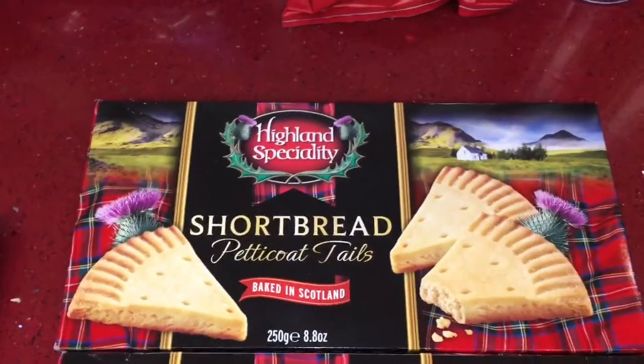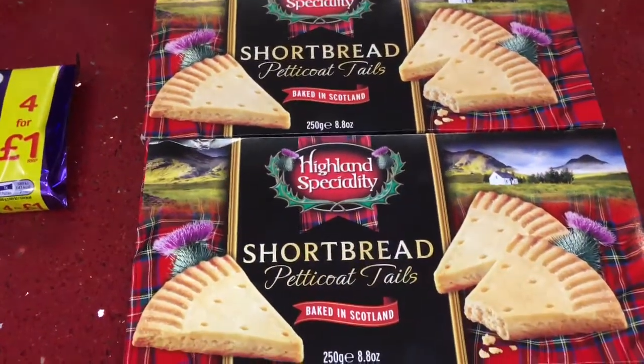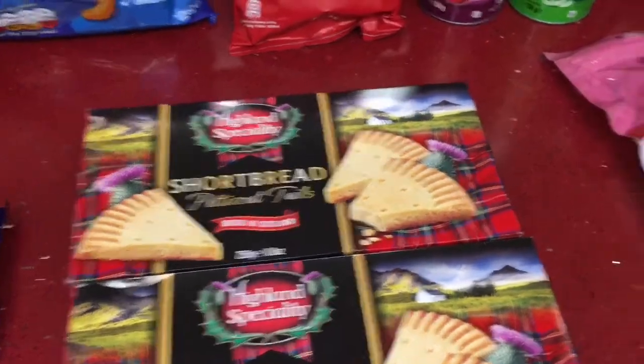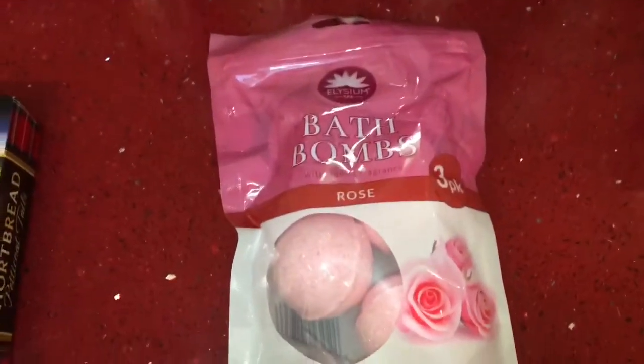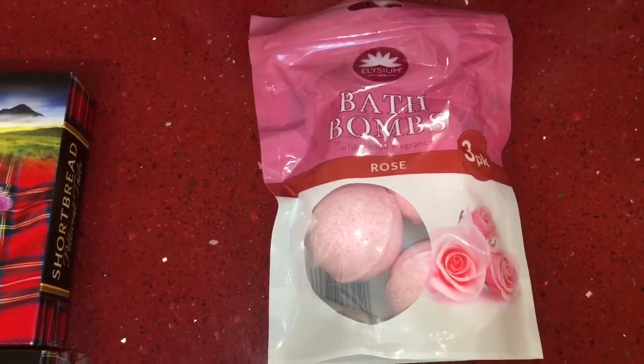I picked up two of these shortbread petticoat tails — these are to go in some hampers for friends. And then I picked up some bath bombs in the rose fragrance; you get three in this pack.